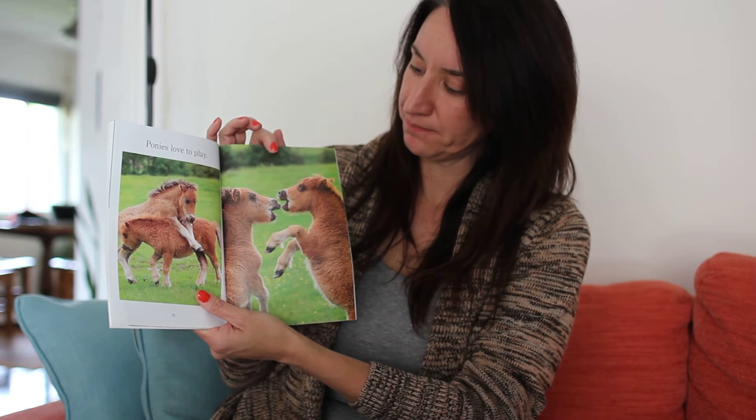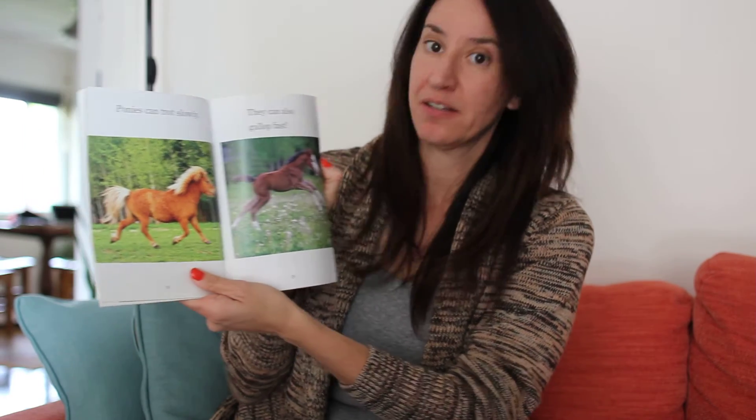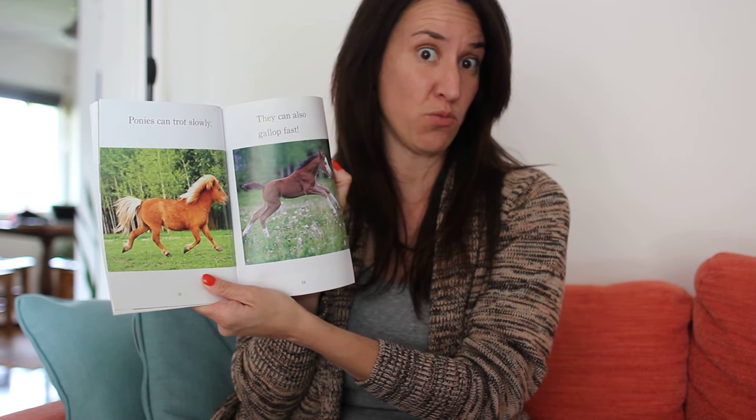Ponies love to play. Ponies can trot slowly. They can also gallop fast. Gallop is a fancy word for run.